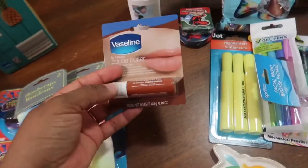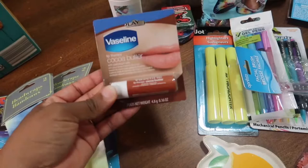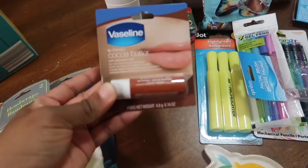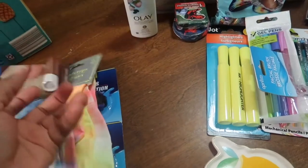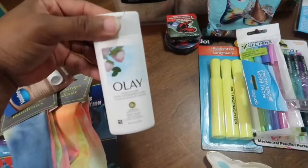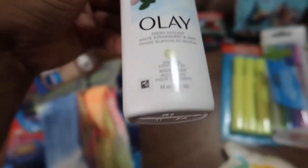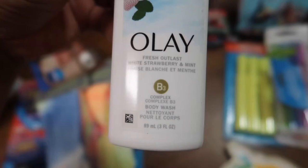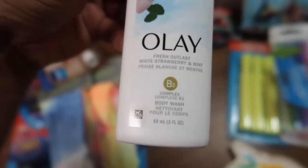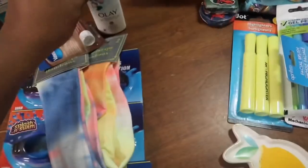It seems like every shopping trip I have, I always end up with something I know I did not pick out in the store. This is kind of weird — I didn't pick this out, but I'll give it to someone. I did pick out this little Olay — it's like a miniature bottle of body wash.